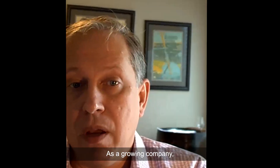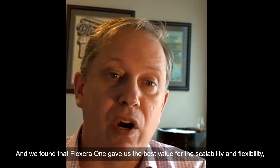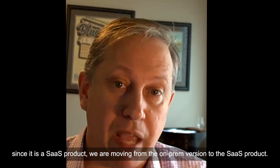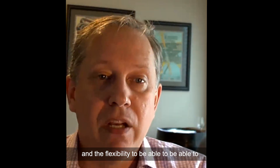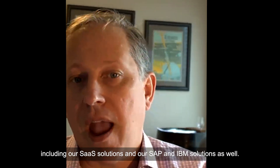As a growing company, we really need tools that are both scalable and flexible. And we found that Flexera 1 gave us the best value for the scalability and flexibility since it is a SaaS product. We are moving from the on-prem version to the SaaS product, which gives us the scalability that we need and the flexibility to monitor the exact assets that we need to, including our SaaS solutions and our SAP and IBM solutions as well.